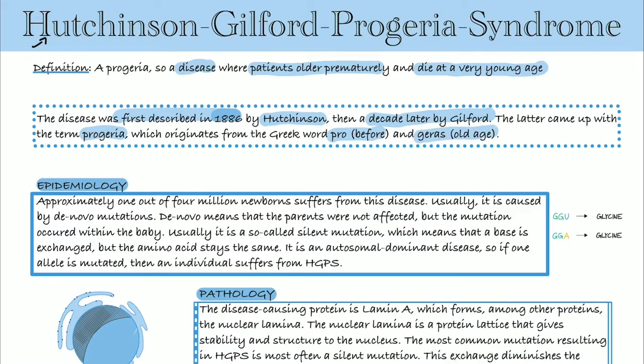Now back to epidemiology. It's a very rare disease affecting only about one in four million newborns. It's usually caused by so-called de novo mutations, whereby de novo means that the parents are not affected, but the mutation occurred within the baby. Usually this mutation is a so-called silent mutation, where the base is exchanged but the amino acid stays the same.